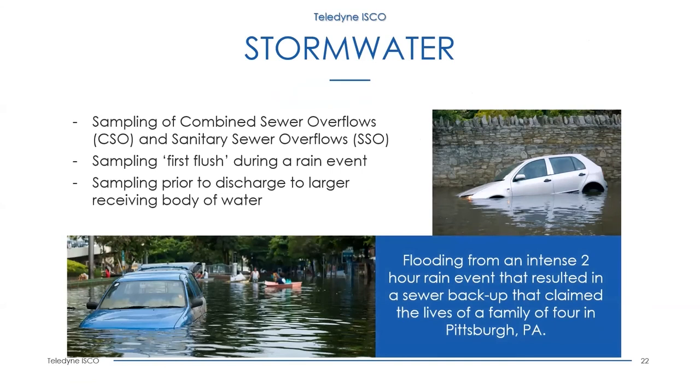Another aspect of stormwater sampling is the desire to sample and capture the first flush during a rain event. This can be easily accomplished with a flow-paced Blizzard sampler. Samples are collected not on time, but on flow — sequential samples in individual bottles instead of composite samples. During the first flush when flow is highest, the individual samples show how the contaminant level changes throughout the storm event.